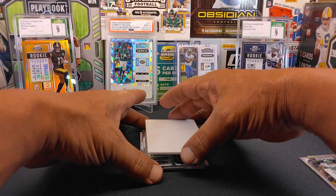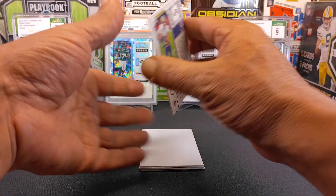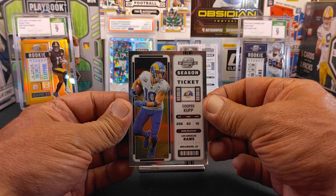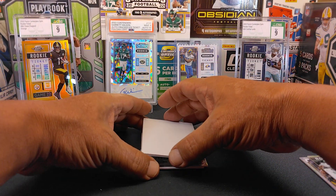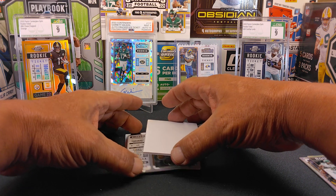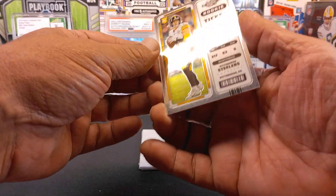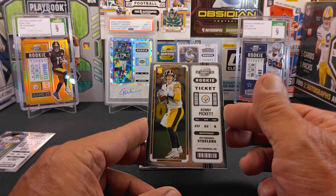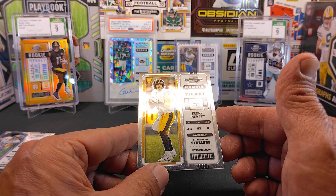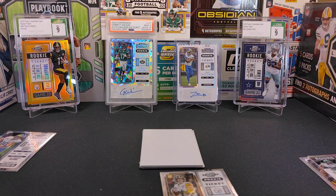Now we should be getting to base cards. Got a Cooper Rush base. Nice. And our last base card before we start pulling our autographs — oh nice, we got a Kenny Pickett rookie ticket card right there. This is a base rookie. I'm happy with that, that's cool with me.